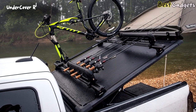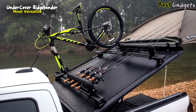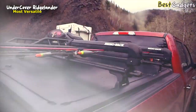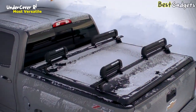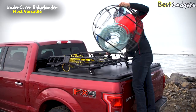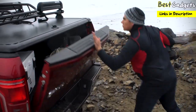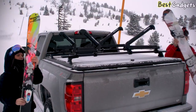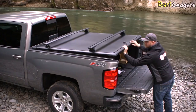Number 2: Undercover Ridgelander, the most versatile waterproof tonneau cover. Built for the daily driver to the adventurous thrill seeker, the Ridgelander by Undercover is a bed cover without boundaries or limitations — a go-anywhere-and-do-anything truck bed cover. Designed with the weekends in mind, the Ridgelander can be completely customized and is the most dynamic truck bed cover to hit the market.